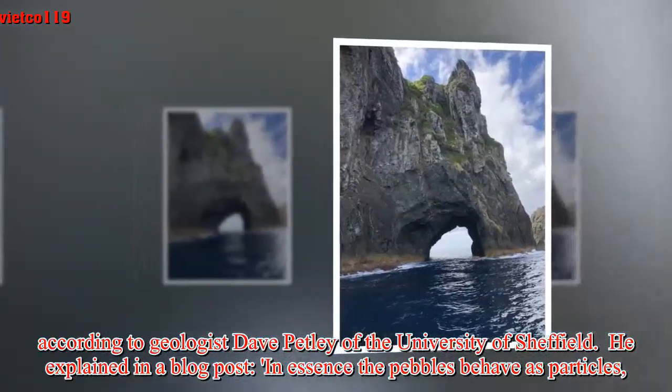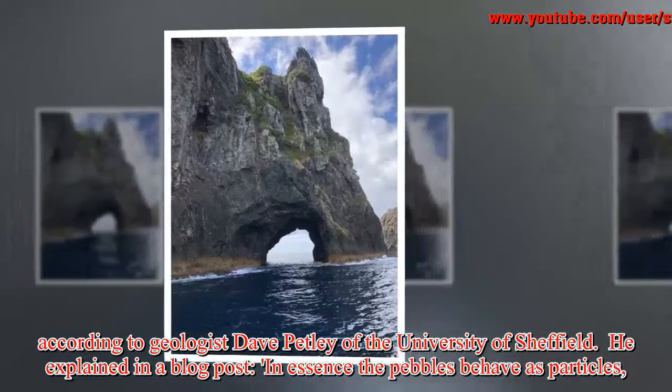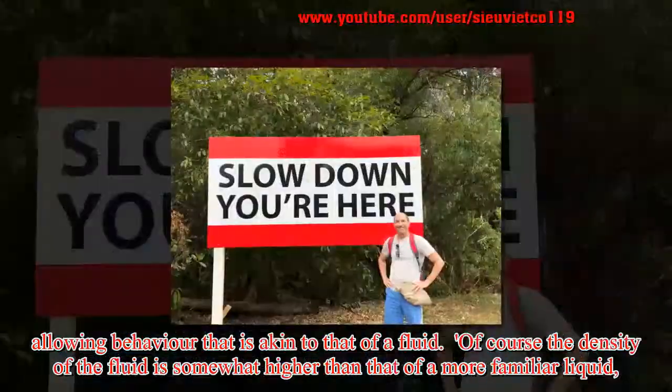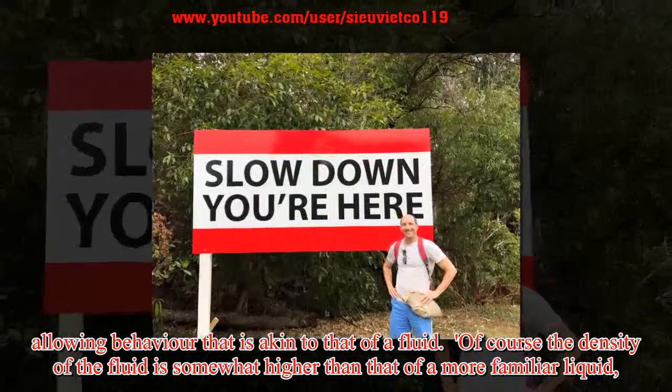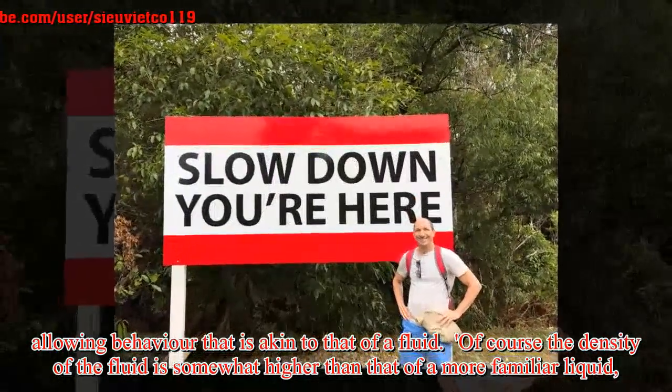According to geologist Dave Petley of the University of Sheffield, who explained in a blog post: in essence the pebbles behave as particles, allowing behavior that is akin to that of a fluid. Of course the density of the fluid is somewhat higher than that of a more familiar liquid.